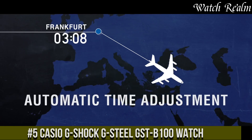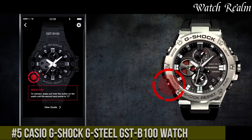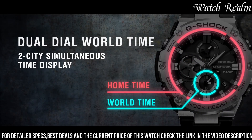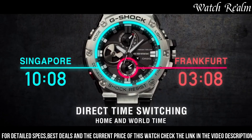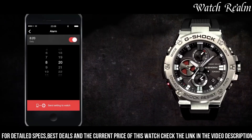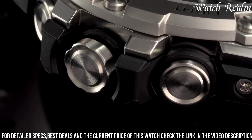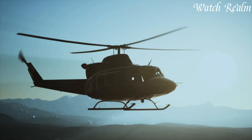Number 5: The Casio G-Shock Steel GST-100 watch combines toughness with a sleek and modern design. Featuring a robust stainless steel and resin construction, it offers superior shock resistance and durability, with a bold analog-digital display blending functionality and style. Equipped with Bluetooth smartphone connectivity, it allows seamless access to automatic time adjustment, world time for over 300 cities, and a phone finder function. A solar-powered system ensures longevity and convenience, catering to individuals seeking a reliable and versatile watch for dynamic lifestyles.